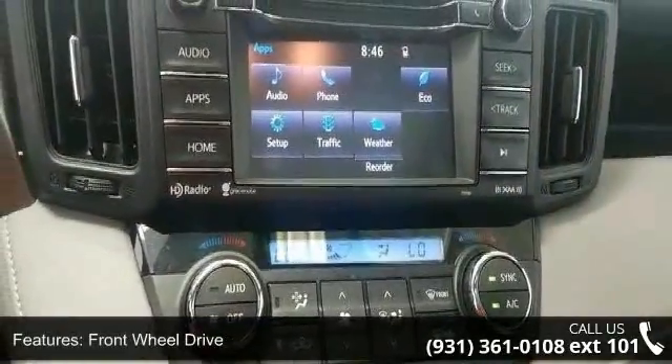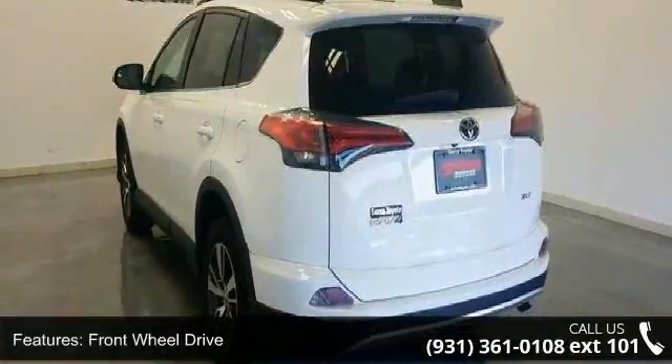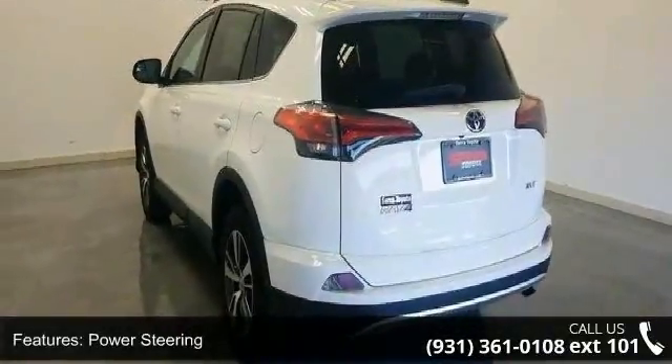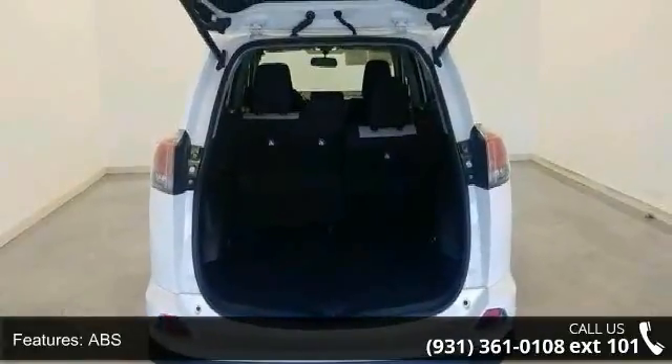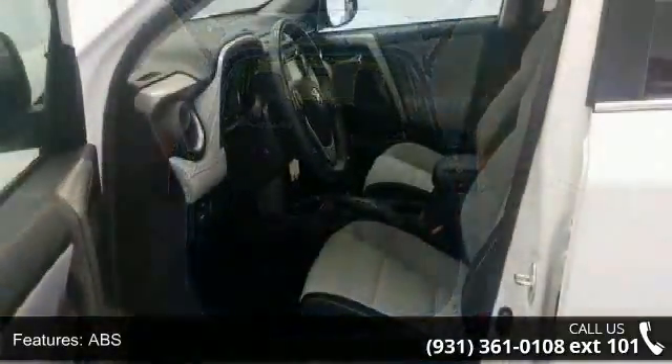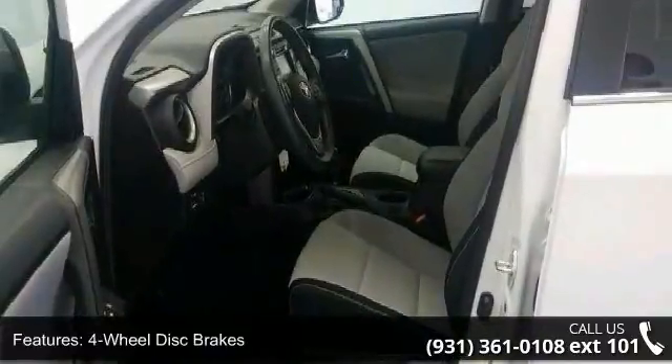Some of the top features included with this vehicle are Front Wheel Drive, Power Steering, ABS, 4-Wheel Disc Brakes, Brake Assist, Brake Actuated Limited Slip Differential, Aluminum Wheels, Rear Defrost, Privacy Glass and Rear Spoiler.